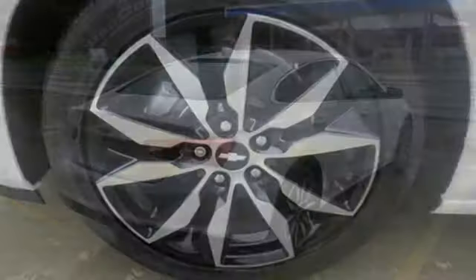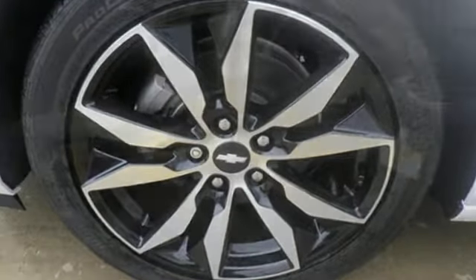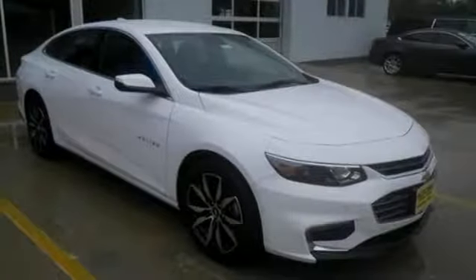This sporty Malibu couldn't be easier to hop in and get going with keyless entry and push-button start. Stabilitrack helps you avoid trouble, while OnStar is there when trouble is unavoidable. No other mid-sized sedan covers every need like this bold Chevy Malibu.